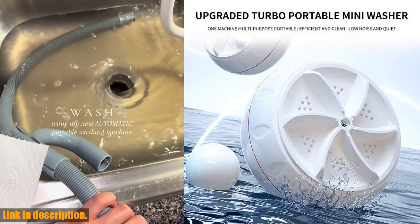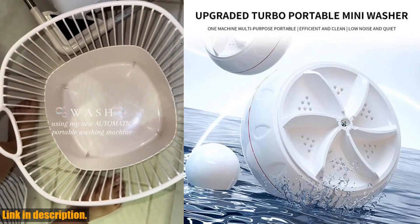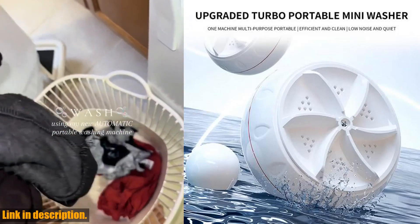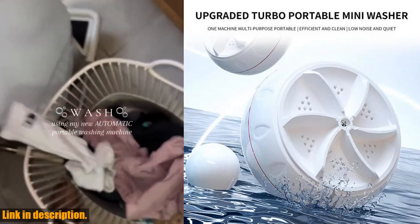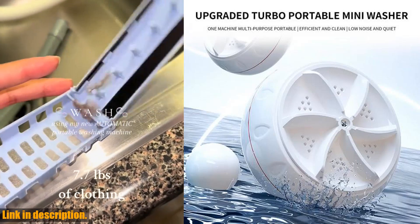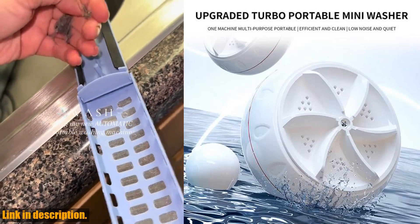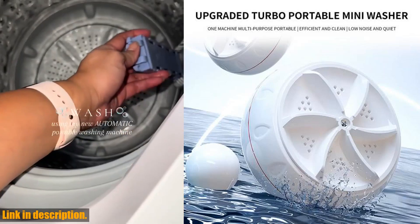this mini ultrasonic washer is about to become your new best friend. Let's talk about the features of this incredible device. Firstly, its high power capability is truly remarkable. Despite its compact size, this little machine packs a serious punch, providing you with a thorough and efficient clean every time. Its mechanical operation is simple and easy to use,